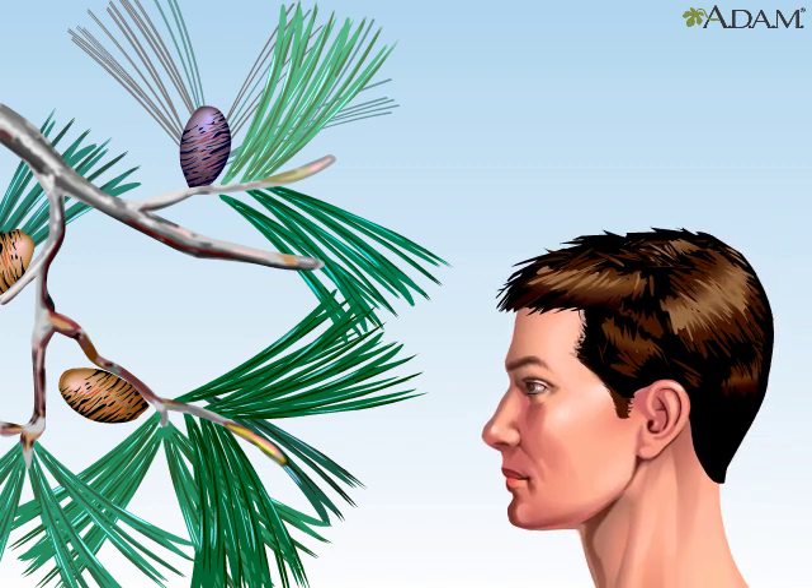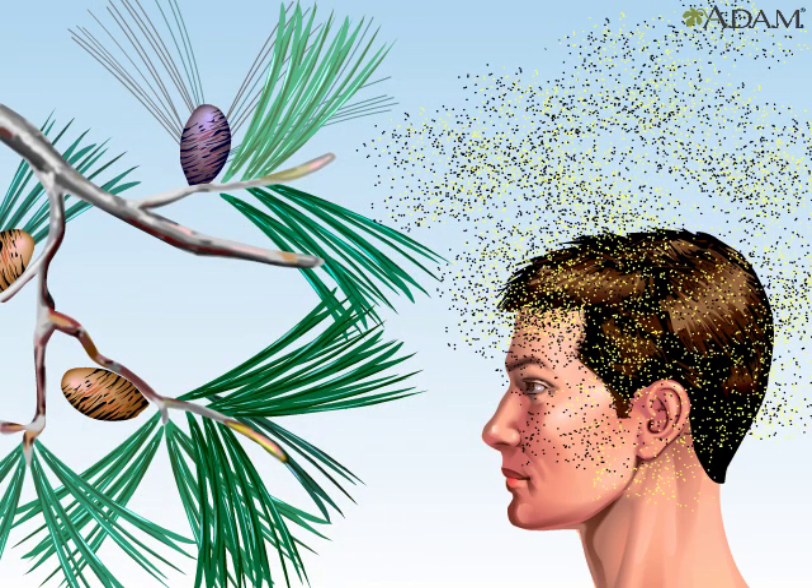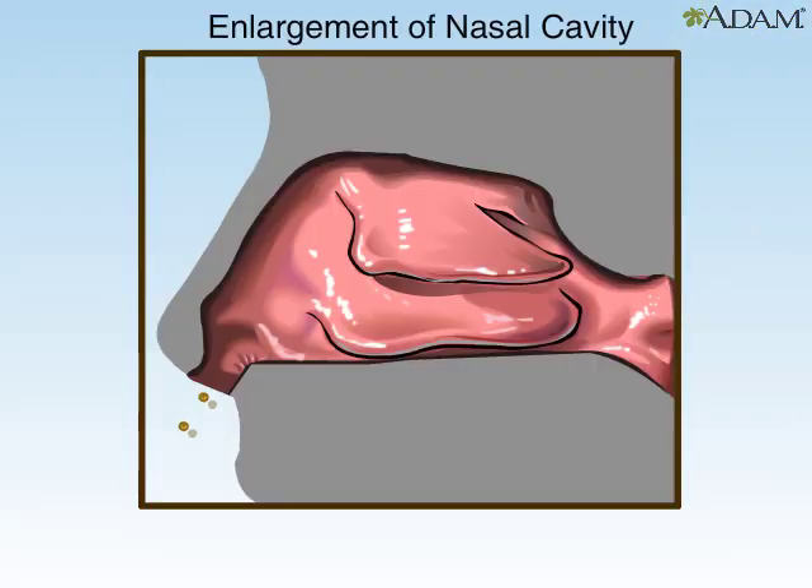Allergens like pollen are nothing more than foreign plant antigens. When they get released into the air, you can see and hear the result. When allergens first encounter nasal tissue, sneezing is triggered. This is part of the body's immune defense.